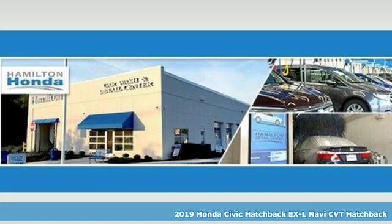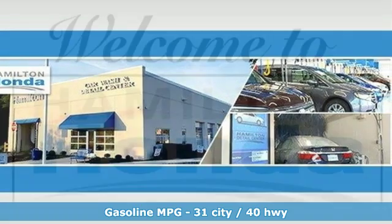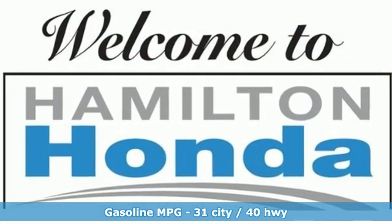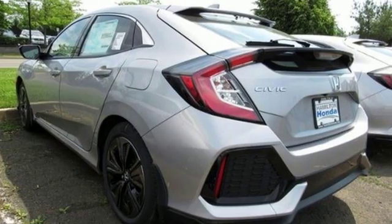Features include streaming audio, power heated mirrors, dual zone climate control, auto dimming rear view mirror, doors and push button start proximity key, and leather steering wheel.